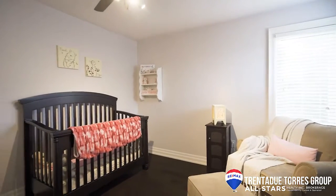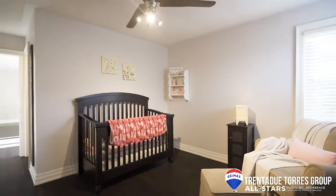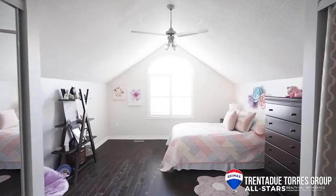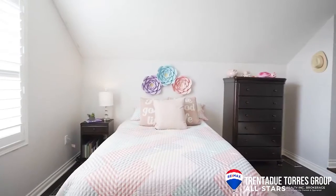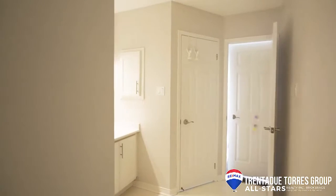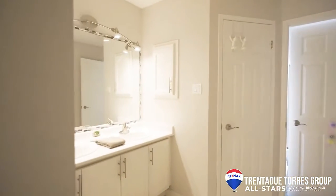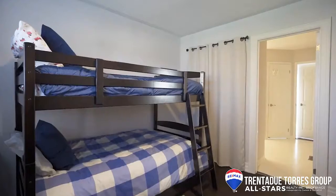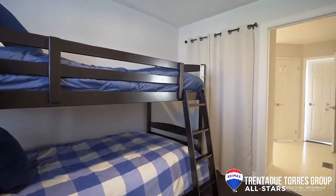The second bedroom has hardwood floors, a double door closet, and a four-piece ensuite bath. The third bedroom is very unique with two closets, hardwood floors, and a step-down sunken area with vaulted ceilings and a beautiful big window. This bedroom is connected to the fourth bedroom with a Jack and Jill bathroom. The fourth and final bedroom has a large window overlooking the backyard with hardwood floors and a double door closet.